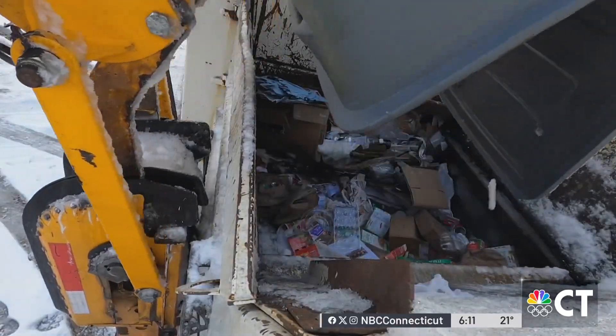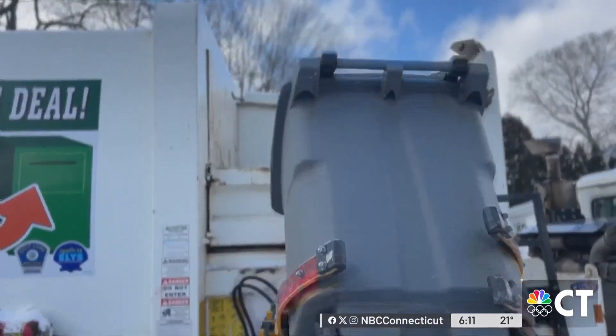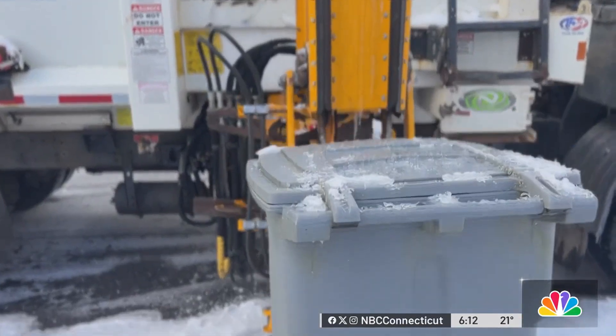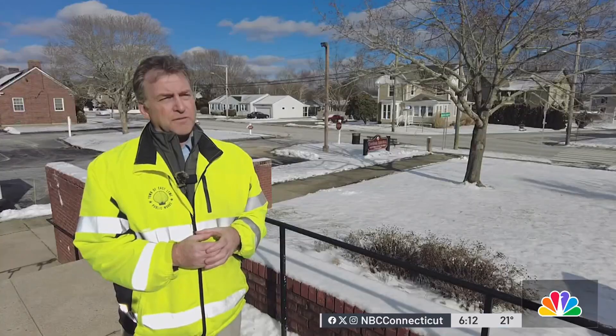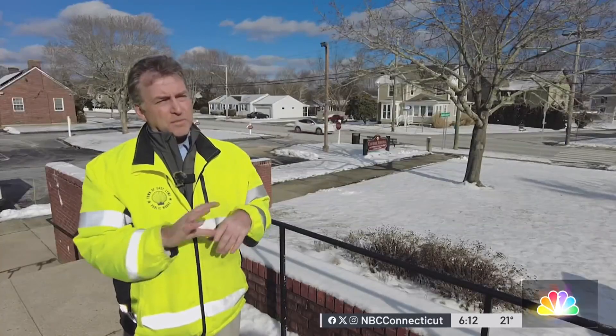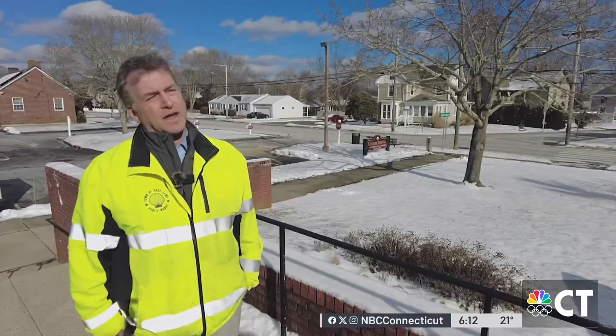The town says the AI-enabled camera only captures items that shouldn't be recycled. Everything else is blurred for security reasons. So it's just going to be a picture of whether it's a garbage bag, a hose, something like that — everything else is going to be fuzzed out, so you won't be able to see anything else in the picture.